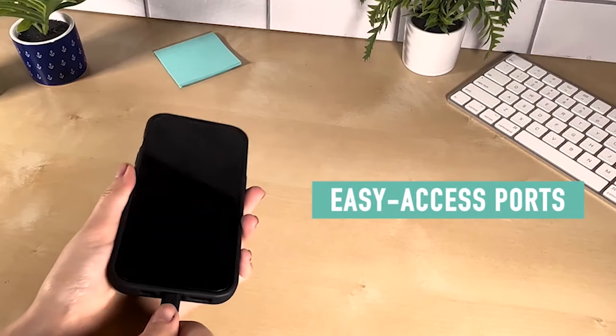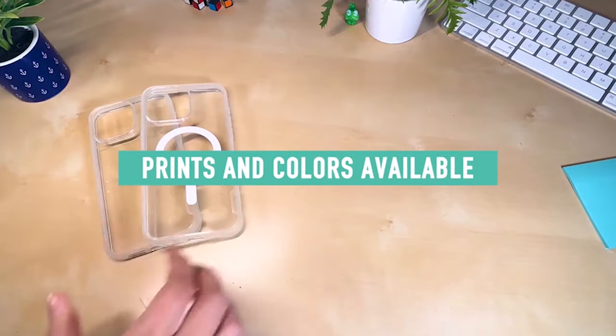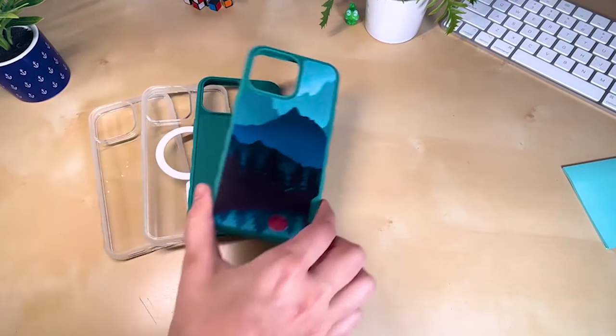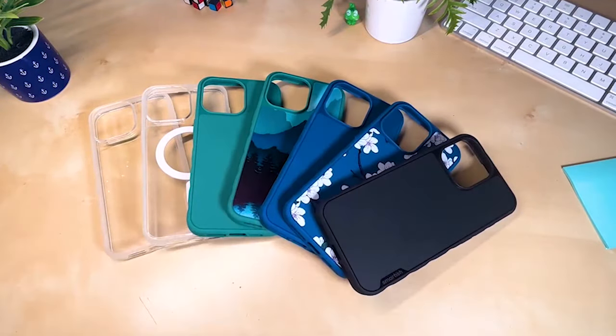So guys, this was the video about the best iPhone 15 Pro cases right now in 2024. All the links are given in the description, do check them out. If you enjoyed the video, be sure to hit the like button and subscribe to our channel for more videos. Thank you.